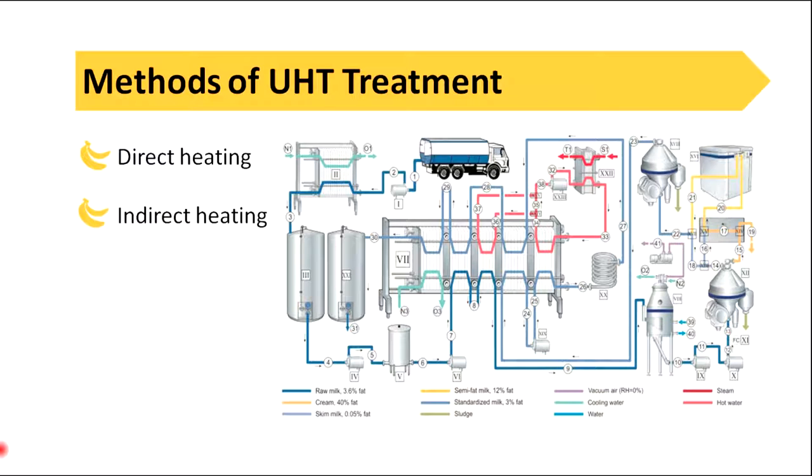There are two principal methods of UHT treatment: direct heating and indirect heating.